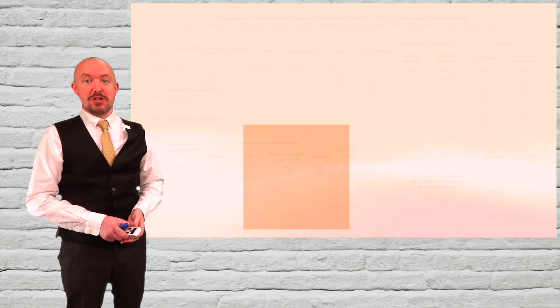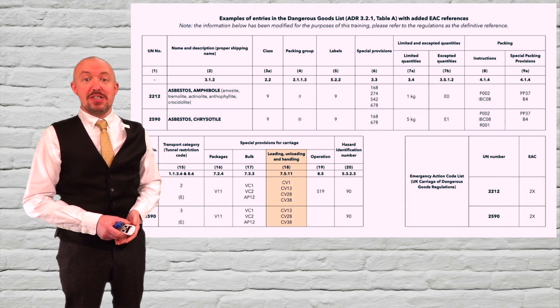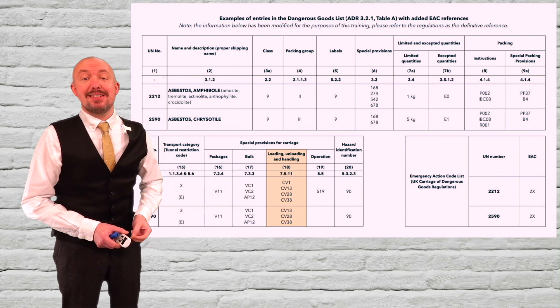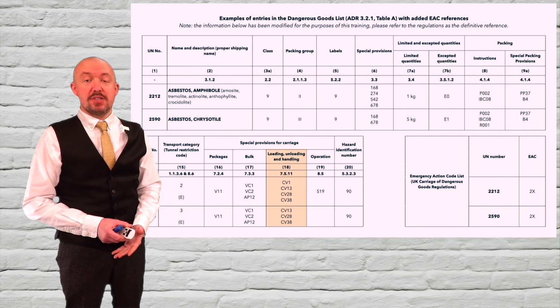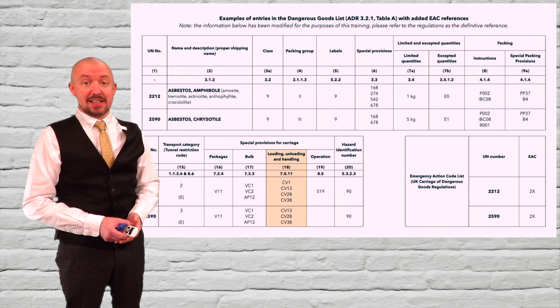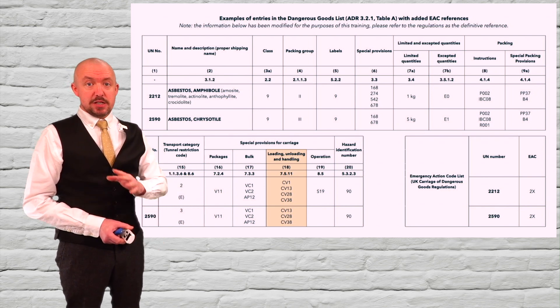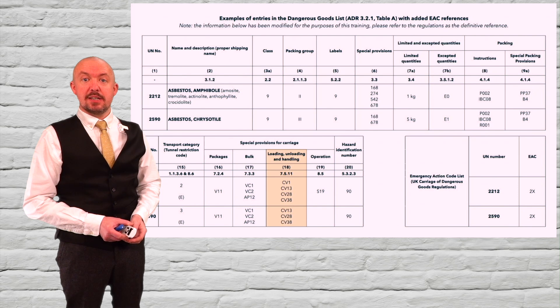The loading and unloading procedures for carriage in bulk are given in new special provision CV38. Included here are further decontamination requirements given in addition to the standard decontamination requirements already imposed by CV13. In most circumstances compliance with CV38 will probably require a procedure to be drawn up, especially for unloading where standard practice in the UK is to tip the waste into an asbestos cell at a landfill site. The unloading procedure must be jointly agreed between the carrier and the consignee — so in the UK, following standard practice, that will be between the skip truck or bulk vehicle operator and the landfill site operator. And if an unloading procedure is drawn up, it must be carried on the vehicle in accordance with 5.4.1.1.4b.